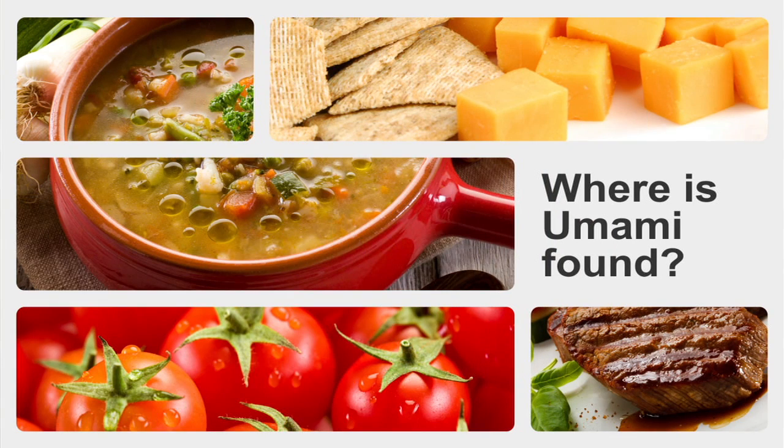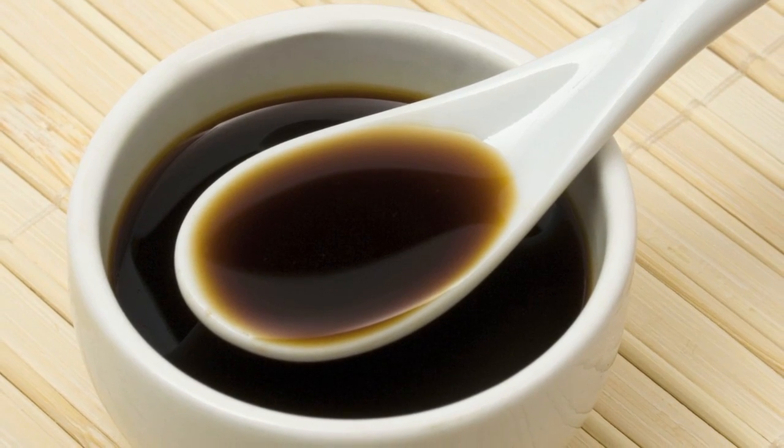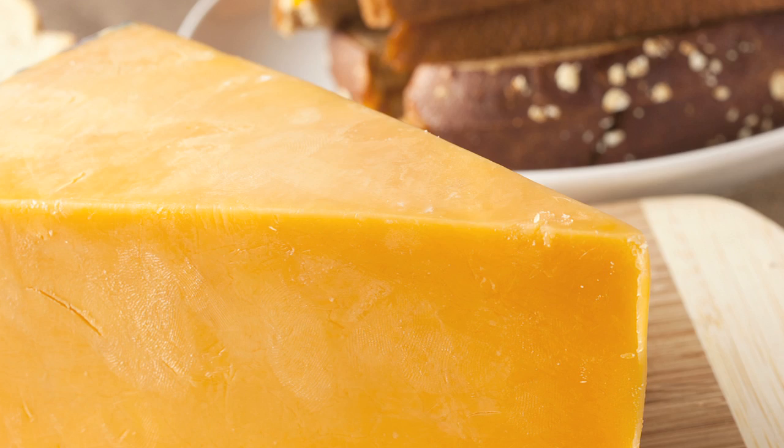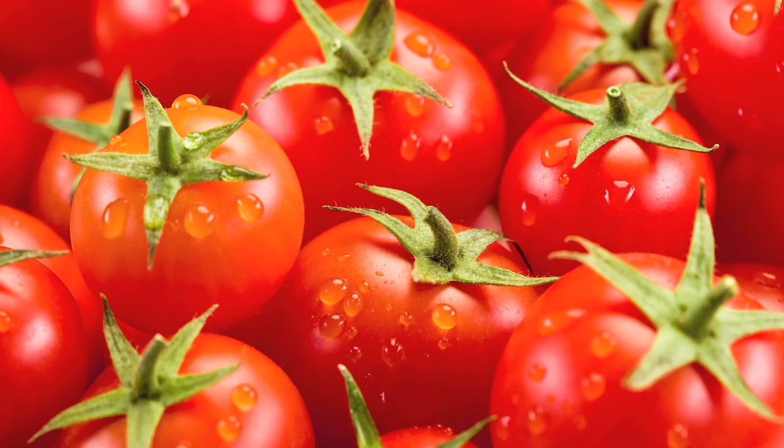So where do we find this umami flavor profile in the kitchen? It's in a lot of different places. It comes in fermented sauces like soy sauce and fish sauce, or as a paste like miso, or in aged cheeses and aged hams, maybe in ripe fruits like tomato. You find umami in a lot of places, and inside that food you have that free glutamic acid combining with sodium — and voilà, you have umami.